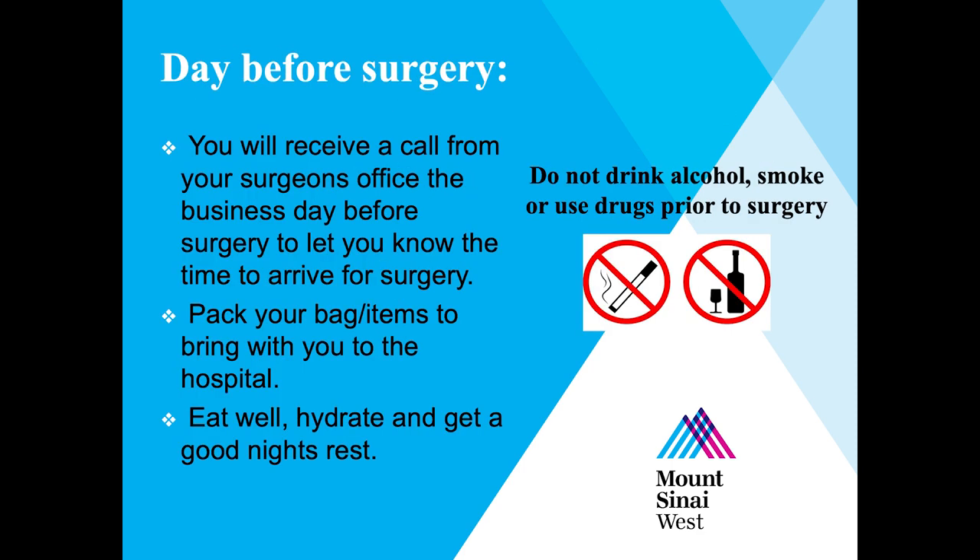One business day before your surgery, you will receive a phone call from your surgeon's office letting you know what time you are scheduled for surgery and when you need to arrive at the hospital. Make sure to eat well, hydrate, and get a good night's rest the night before surgery. You should not drink any alcohol, use drugs, or smoke tobacco products leading up to your surgery.